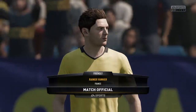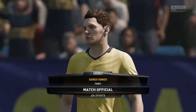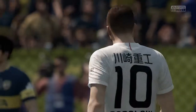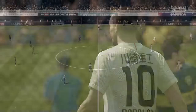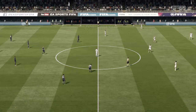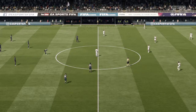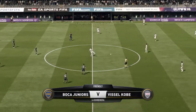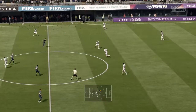Grenier-Bannier is the referee today. At last, after all the build-up, the game starts.